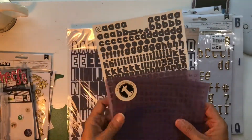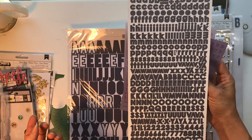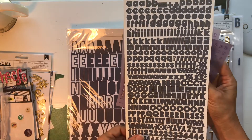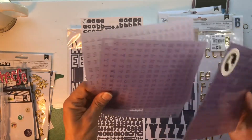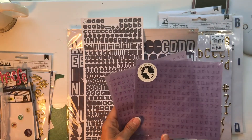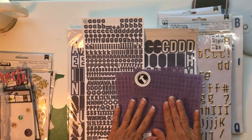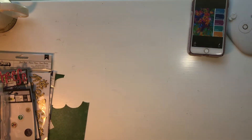Then look at this one - Basic Gray, and it's kind of crazy that these are from 2013. It might be time to use them. Then I have two sets of the same alphas from Freckle Fawn to pull up some of the purple in the kit.